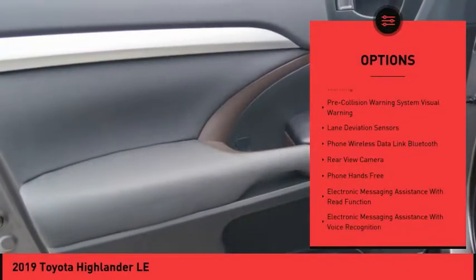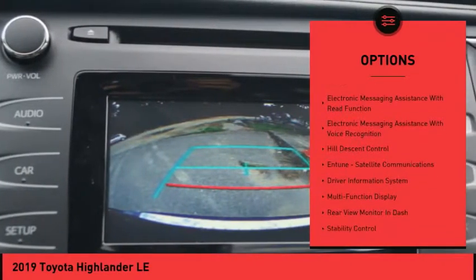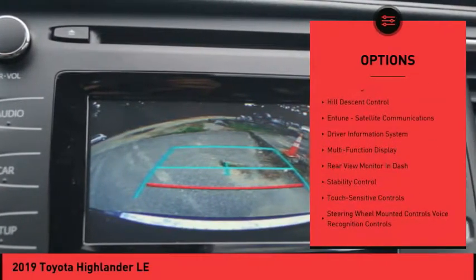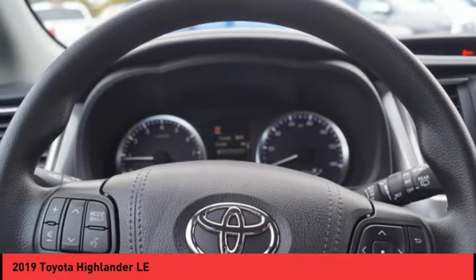Traction control, autonomous braking, stability control, power brakes, child safety locks, clock, trip computer, cargo area light, daytime running lights, electronic brake force distribution.